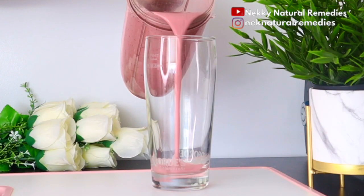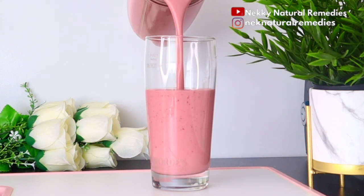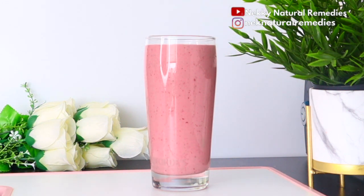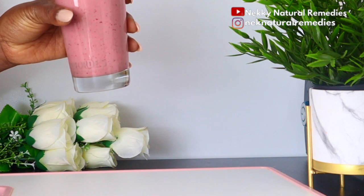After blending, transfer to your cup. Check out the drink — it's very creamy, smooth, and delicious. This drink is good for everyone. You can use it as a meal replacement; drink it first thing in the morning and it will keep you fuller for a longer time. The berries, banana, and watermelon will keep you full for hours before you need to eat again, helping you avoid unhealthy snacking that leads to unnecessary weight gain.